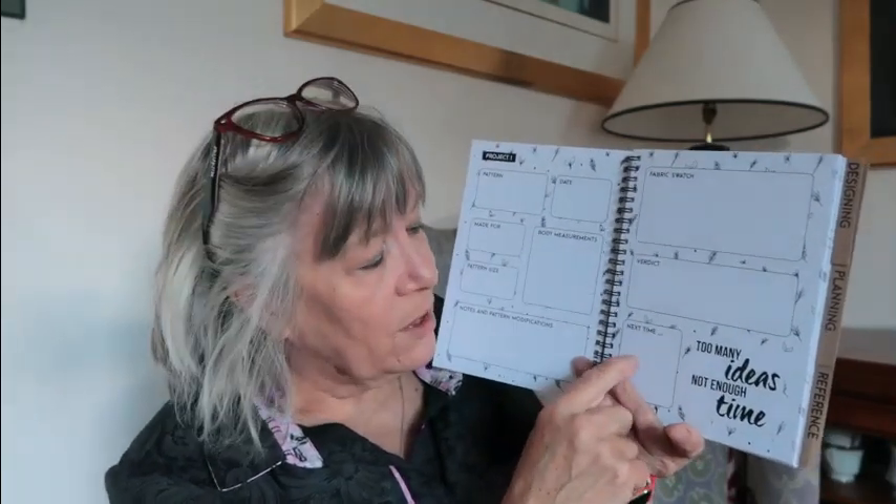You can put your fabric swatch on there, your verdict, and 'next time' notes — like make the sleeve shorter or do something else. It says 'too many ideas and not enough time!' They keep putting little sayings on the pages. You've got quite a few pages like that for doing your projects. Then when you come to the end, there's a designing tab — in designing you've got figure drawings where you can add your designs to show how you'd change the style, and on the other side is a squared grid.